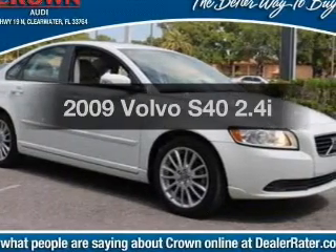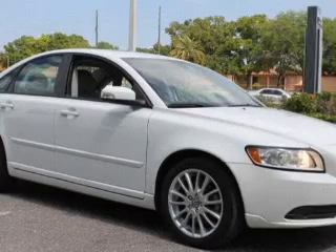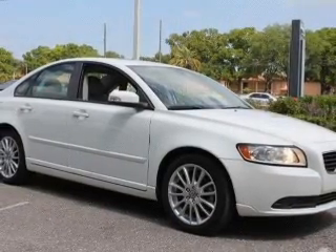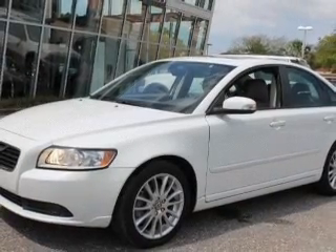Check out this 2009 Volvo S40. If you're looking for an automobile with great attributes, look no further. With a reliable engine, the powertrain includes front wheel drive that responds smoothly to its 5-speed automatic transmission.